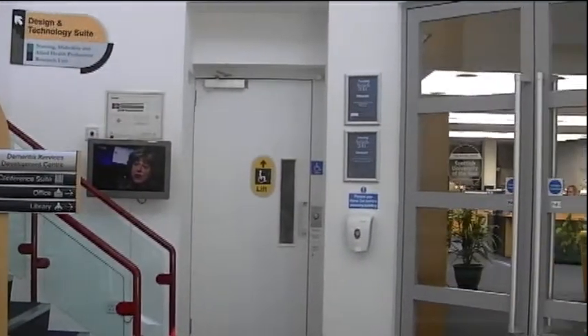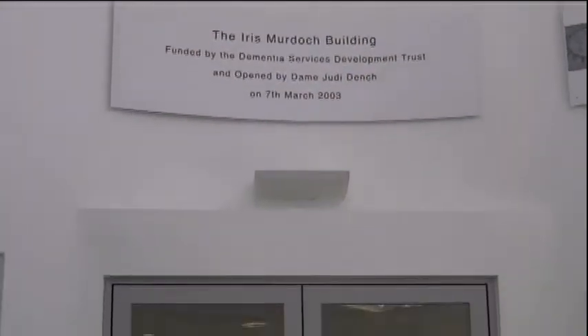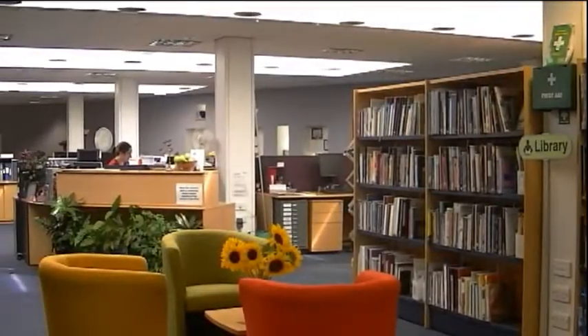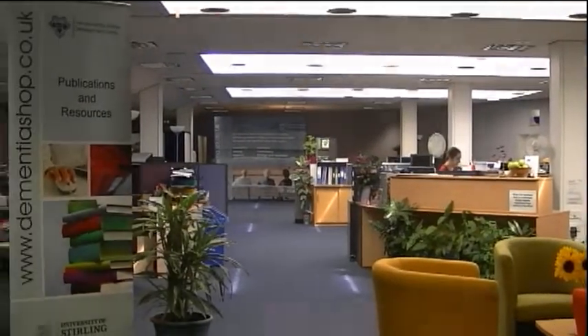Here at the Dementia Centre we do a range of things: research, teaching, and providing information to the public, students, and professionals working with people with dementia. Everything we do is based on research — we advise people on things that will make a difference. We also have a library service and a bookshop to spread information as widely as possible, as well as through our website.